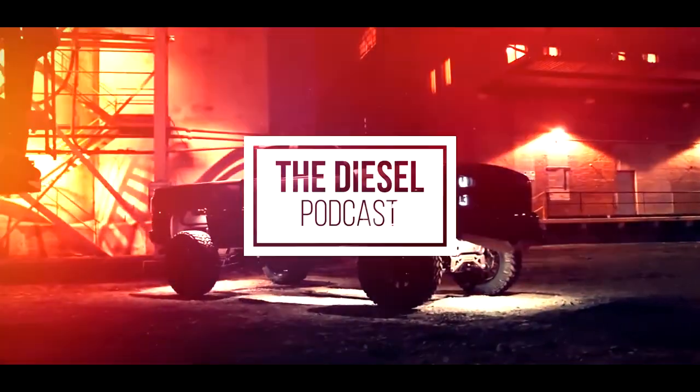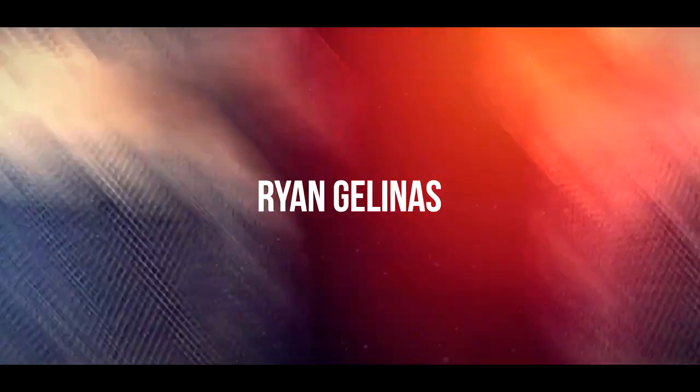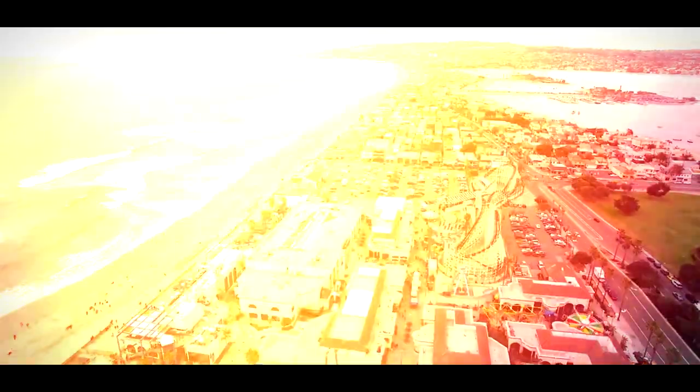I'm Ryan Milliken from Hardway Performance, and you're listening to The Diesel Podcast. I'm Demetri Miller with Melo's Own Diesel. This is Anthony Reims from XDP. This is Jaron Holder from Holder Down Performance. Corey Willis from TPI. I'm Drew with D&J Precision Machine. I'm Pinky. You're listening to The Diesel Podcast. The one and only Diesel Podcast.